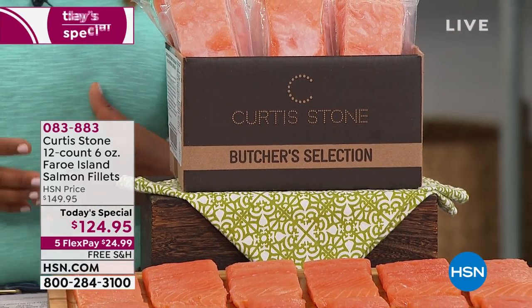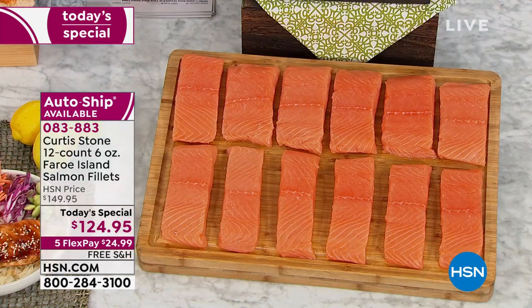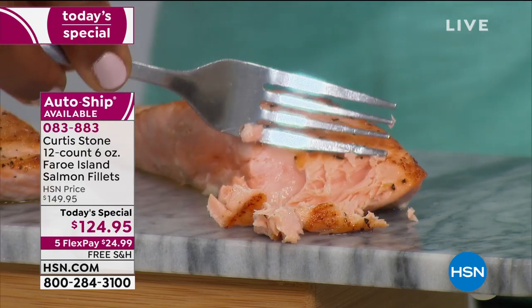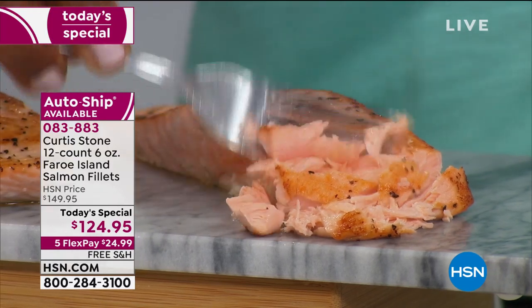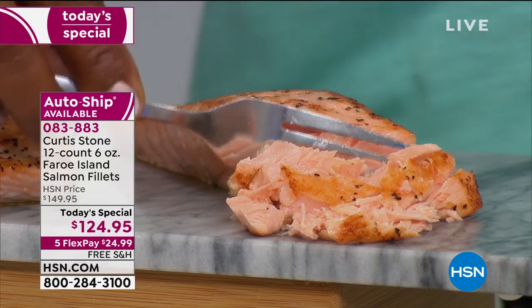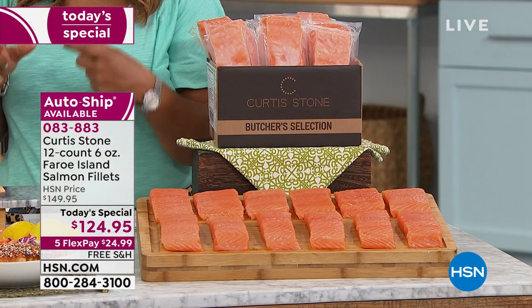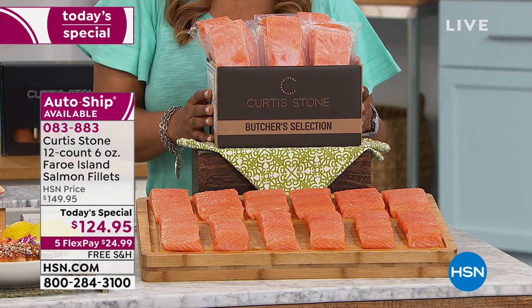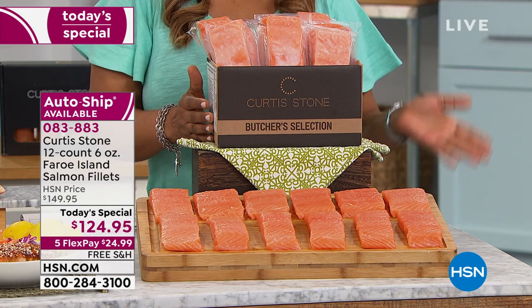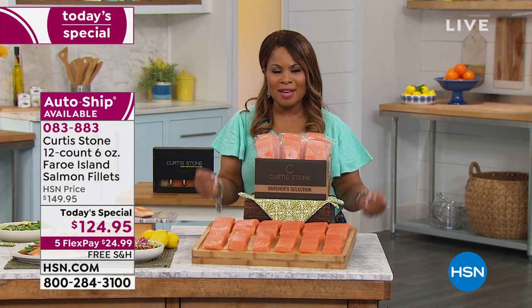Thank you to all of you who have already ordered our today's special. You're looking at our first-ever Chef Curtis Stone 12-count of his delicious six-ounce Faroe Island salmon fillets. These wonderful salmon fillets are delicious. They come from pristine waters near Iceland. They are tender and flaky, and you get a large six-ounce portion from the center cut. These launched here at HSN in January and sold completely out. We brought them back in March and they sold out again.